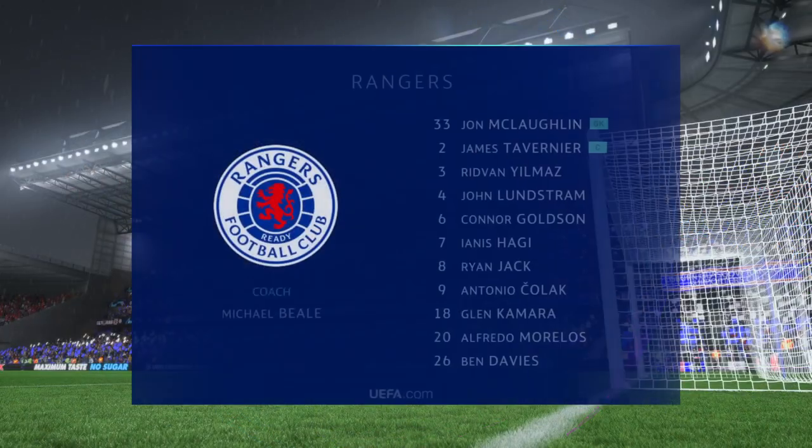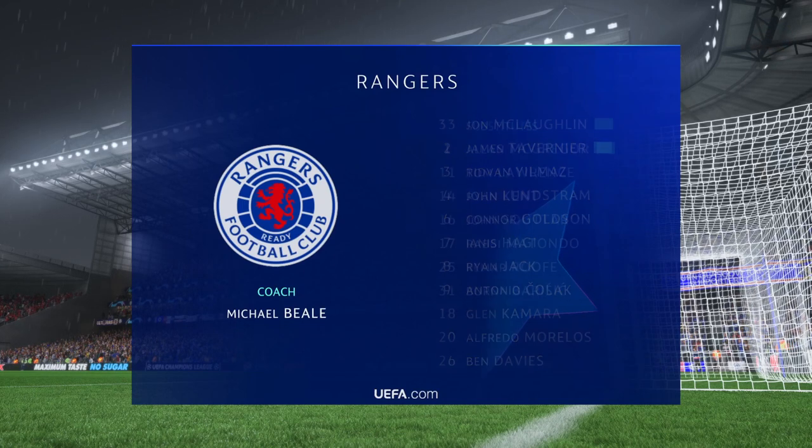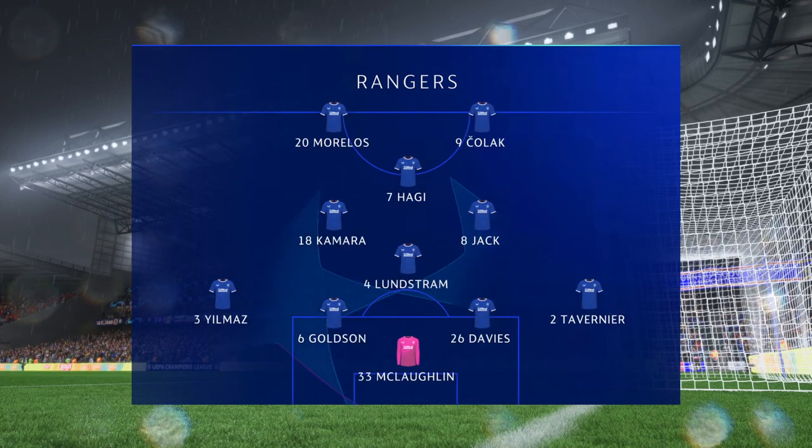Here's the lineup for Rangers. As you can see, the front two will mostly play together, but there will be times when they split, and that will allow one of the midfield players to make a forward run between them. He will be a key player for them.